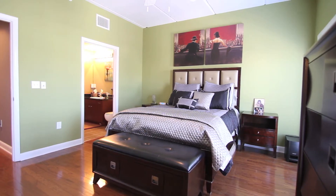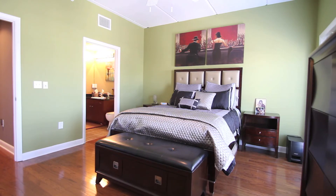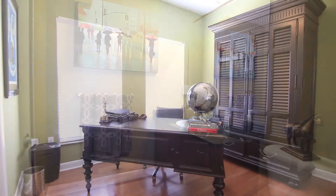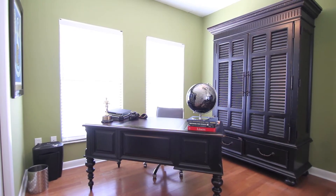The master and second bedrooms are located on the third floor and operate almost like a dual master. The third bedroom is located on the mid-level just off the kitchen and could be used as an office or a den.